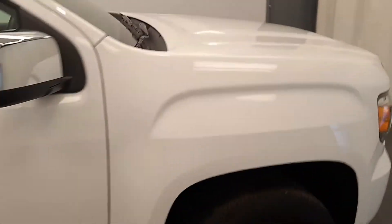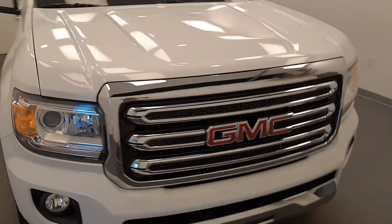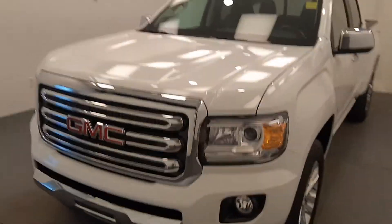Once again, we're viewing stock number 204-679 on a 2019 GMC Canyon crew. Our exterior color is summit white.